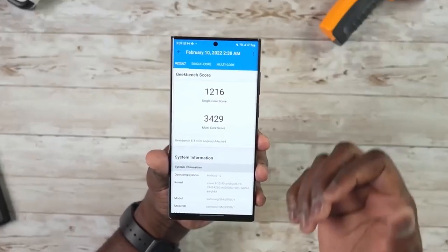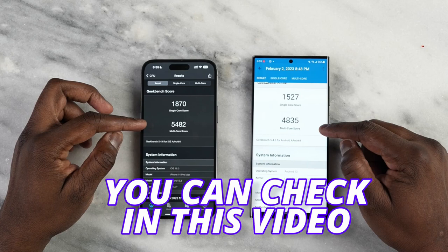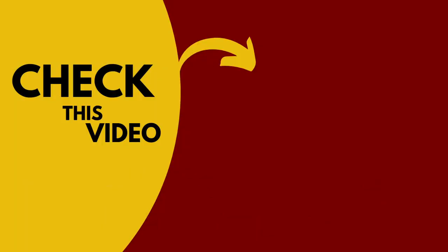Performance is no concern for the S24 Ultra as it already beats the iPhone 14 Pro Max — you can check that in this video. Don't forget to subscribe. See you next time. Peace out.